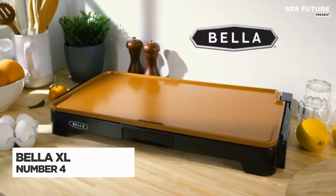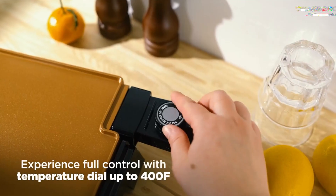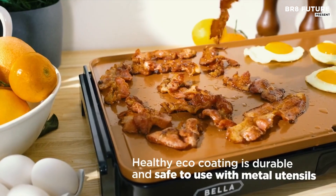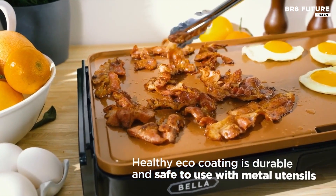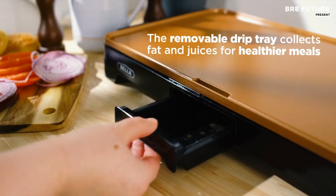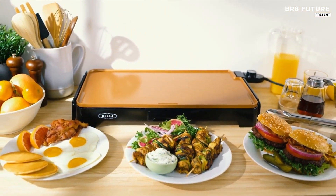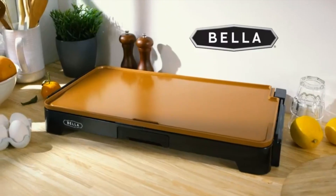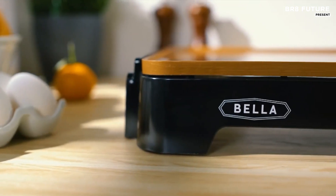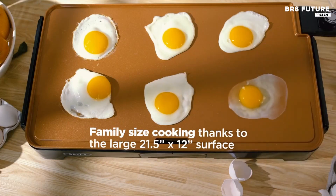The Bella XL Electric Ceramic Titanium Griddle redefines efficient cooking with its robust features designed for serious home chefs. This extra large griddle boasts a powerful 1500-watt heating system ensuring quick and consistent cooking across its expansive surface. Its thoughtfully designed cool touch handles and built-in ledge with a backstop facilitate effortless pancake flipping, making breakfast preparation a breeze. Constructed with a unique ceramic non-stick coating, this griddle is eight times more durable than traditional non-stick surfaces, cooking food up to 30 percent faster, and reinforced with titanium for exceptional strength and impressive scratch resistance.